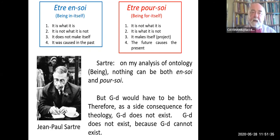Here's how his argument goes. There are two kinds of being: what we can call être en soi—being in itself—and être pour soi—being for itself. What's the difference? Being in itself: it is what it is. It is not what it is not. It does not make itself. It was caused in the past. Whereas being for itself is different in all four particulars: it is not what it is, and it is what it is not. It makes itself—it is a project to itself. And the causal relationship is reversed: for being for itself, it's the future that causes the present, not the past.